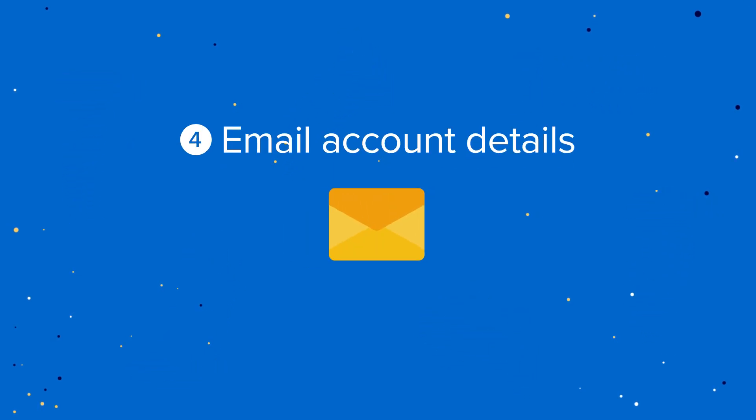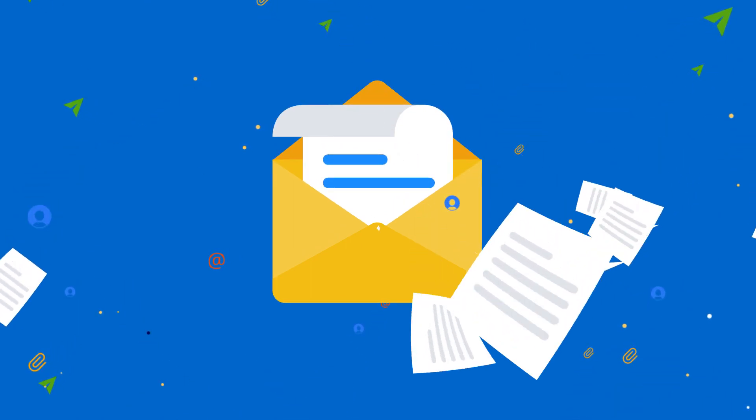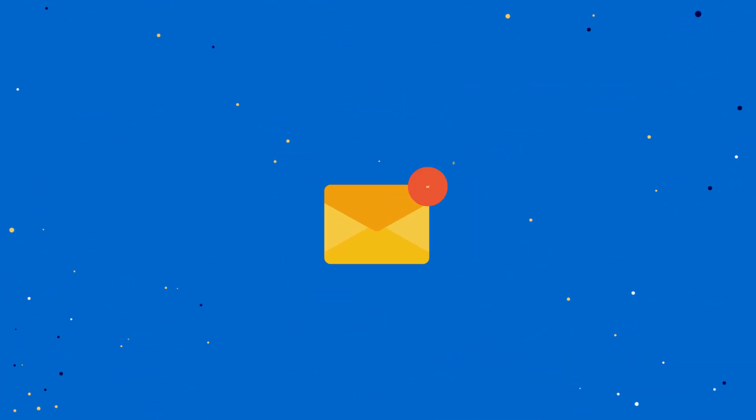Email account details. Keep the details of your self-hosted email account somewhere that takes privacy as seriously as you do.